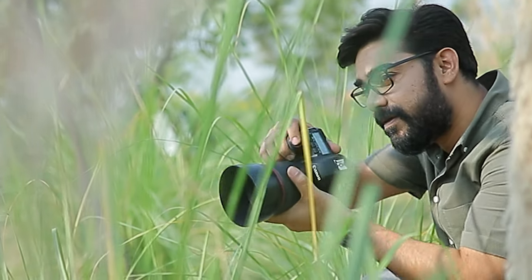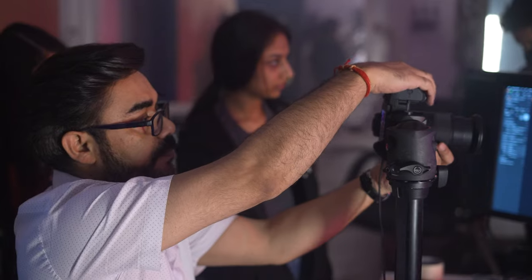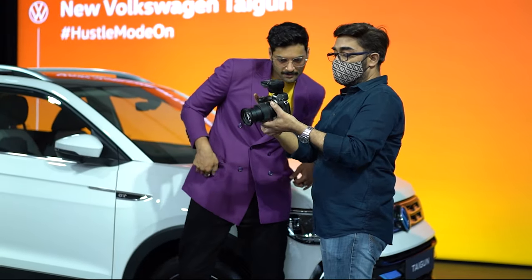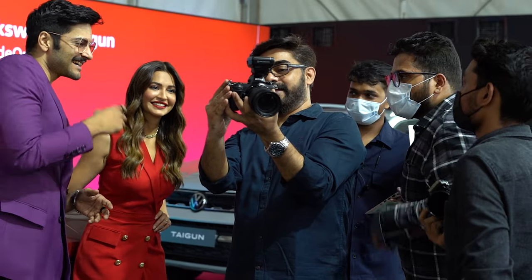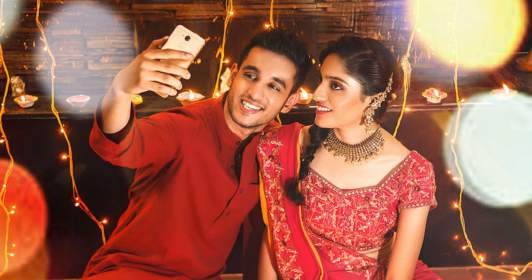I was a software engineer when I started photography. My photography journey started 12 years ago, and actually I didn't even know what a DSLR camera was. I was practicing, studying, and doing a lot of shoots to get to where I am. In this period, I shot a lot of brands like Godrej, Dabur, and many others for advertising.